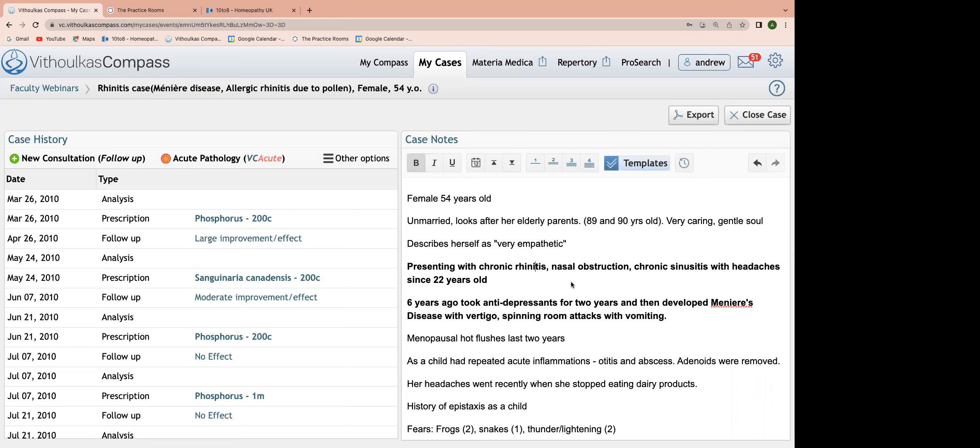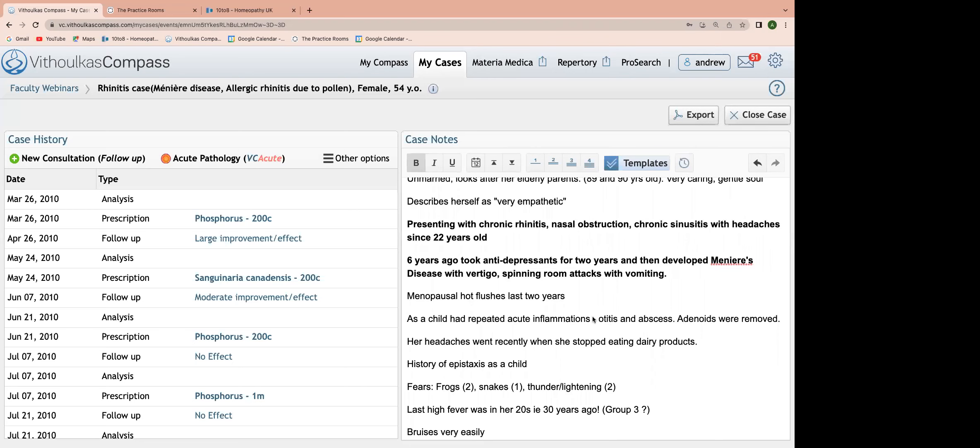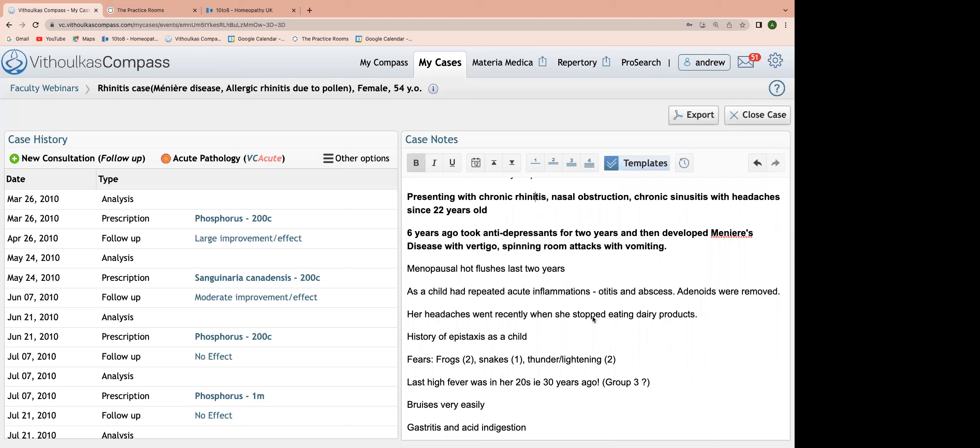Also, six years ago she had taken antidepressants for two years and then developed Meniere's disease after this, which is a very chronic condition affecting the balance, with vertigo, spinning room attacks, and vomiting — very severe. Menopausal hot flushes had come in in the last two years. As a child she had repeated acute inflammations with fever, such as otitis media and abscesses. Her adenoids were removed. Headaches went recently when she stopped eating dairy products, but nothing else changed.